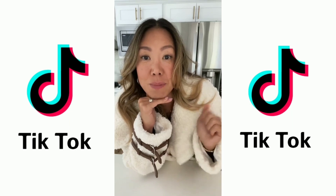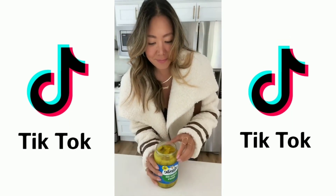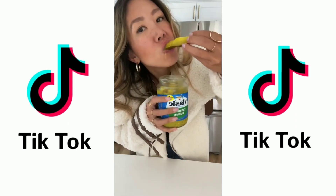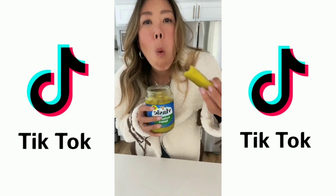It's tomorrow. Let's check on those pickles. You can see the pickle juice is all murky from the ranch. Magical.